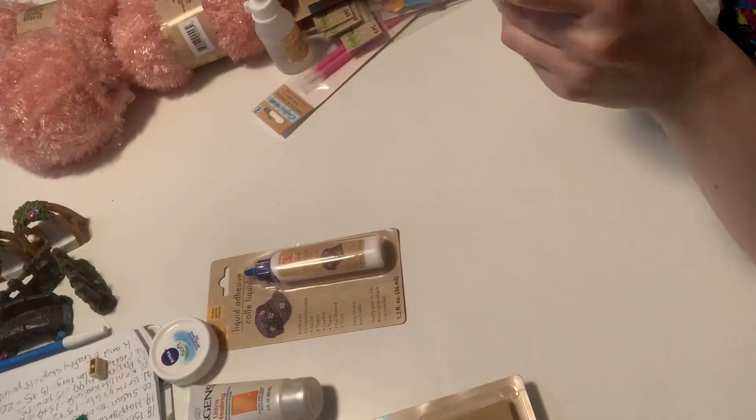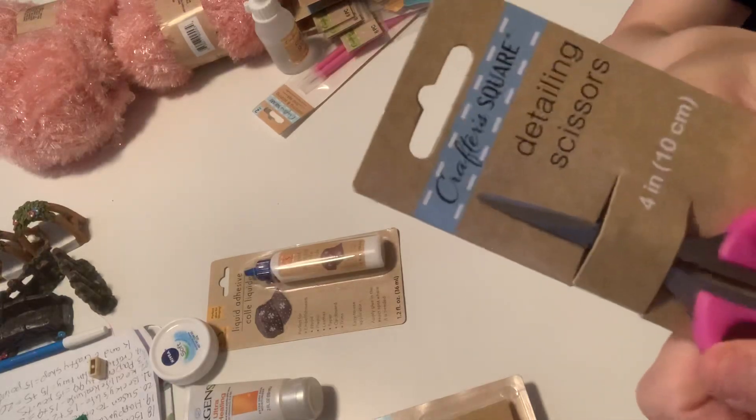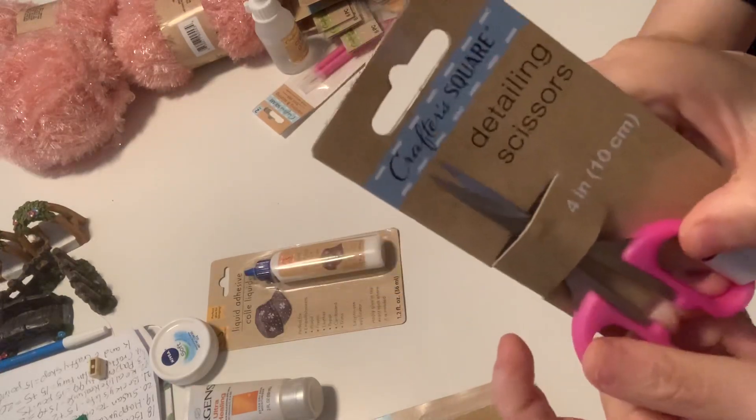And then this is a detailing scissor — super cute. I love that tip. Look at the tip, it's kind of curved. It's pretty cool. Got that.